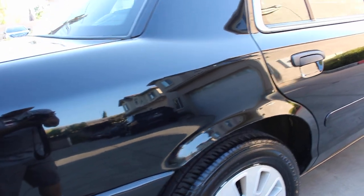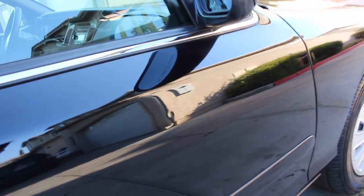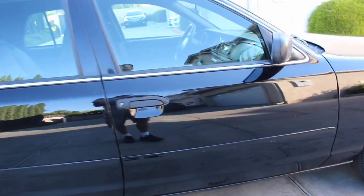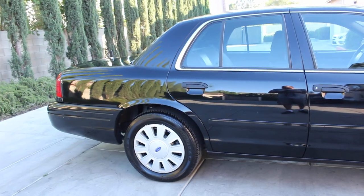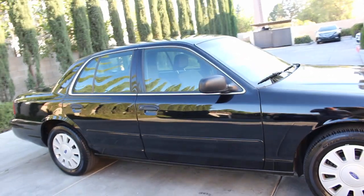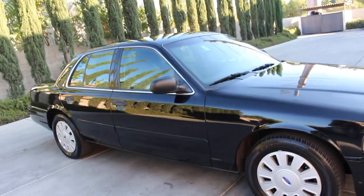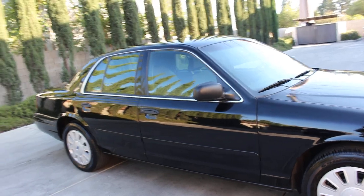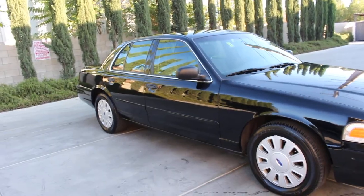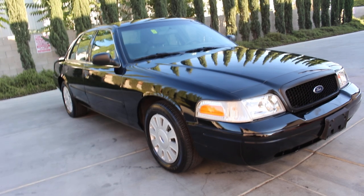The vehicle is black, so a lot of details hide unless I get up close. Everything I'm seeing I'm letting you know as I walk around. Because this was a detective unit, it doesn't have any spotlights, which is perfect. And if you put a window tint on this vehicle she will look even better — I'll let the new customer decide what they want to do.